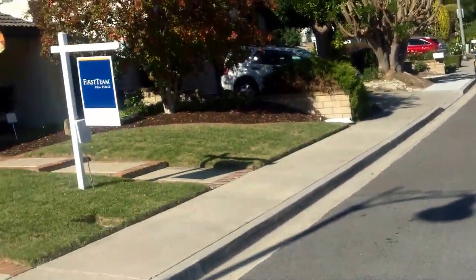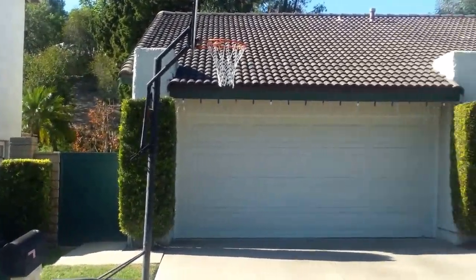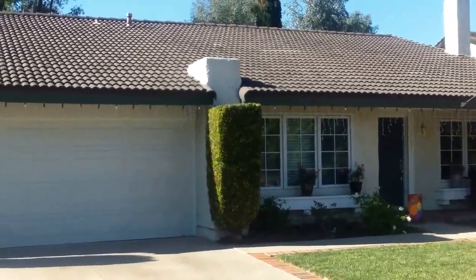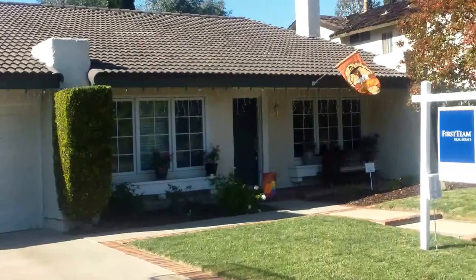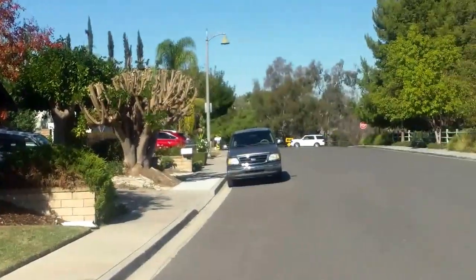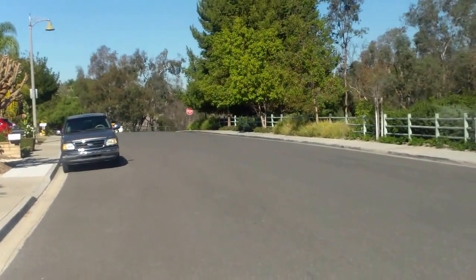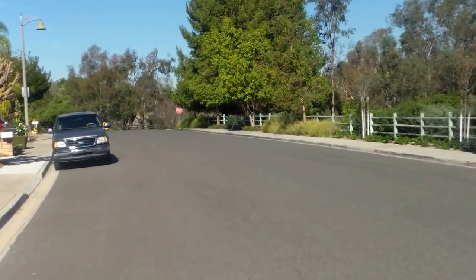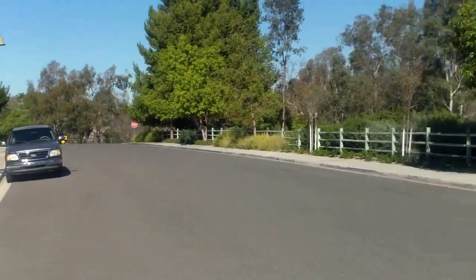We are in Mission Viejo. This is 24621 Via San Fernando, 1836 on a 91, 48-square-foot lot. This is at 690. That street over there is Geronimo — we are kind of near Marguerite and Geronimo.